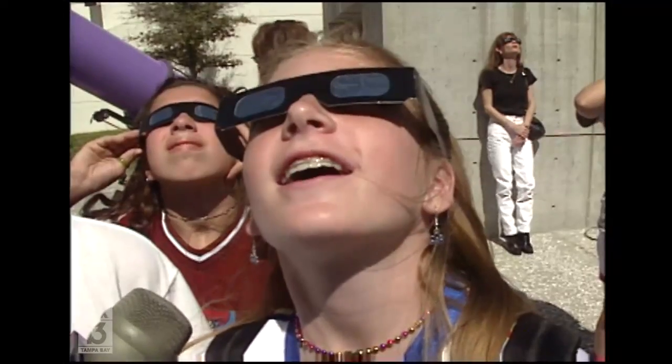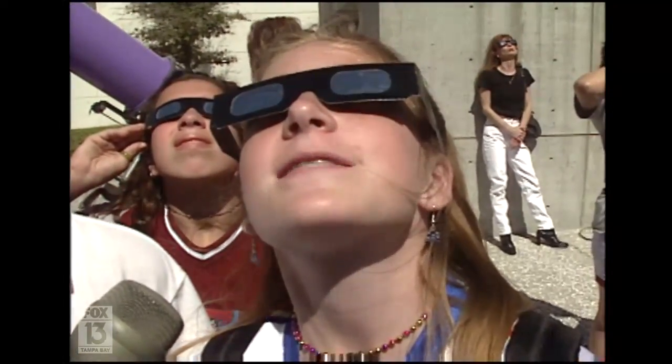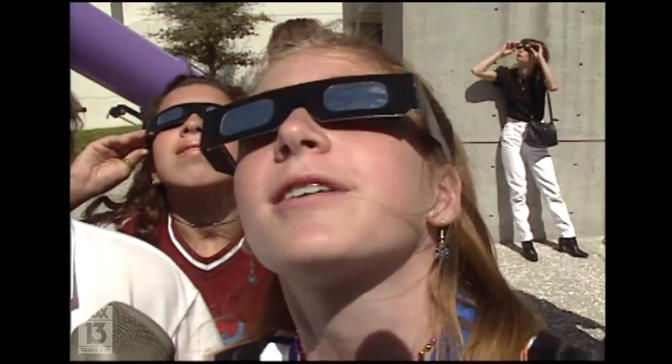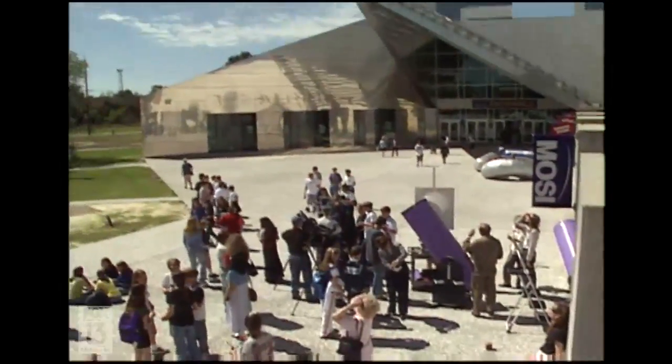But for Megan Malone and her classmates, the partial eclipse still made for a great day of learning. 'It looks just like the moon at night, except a little bigger.' Who knows — within this group there could be a future astronomer. In Tampa, Stan Jason, Fox 13 News.